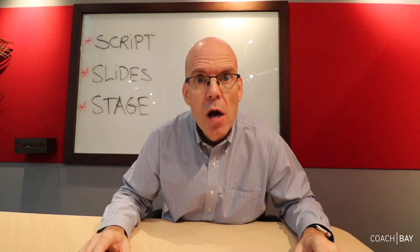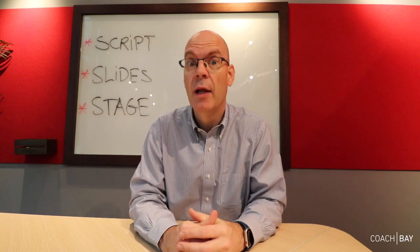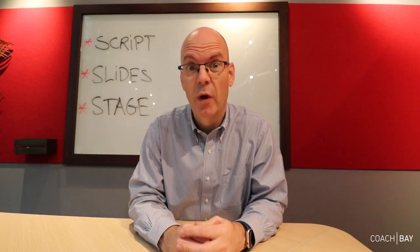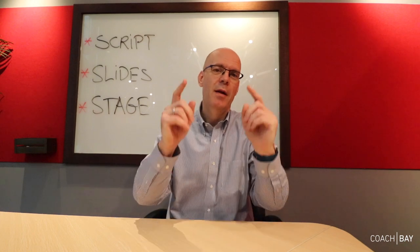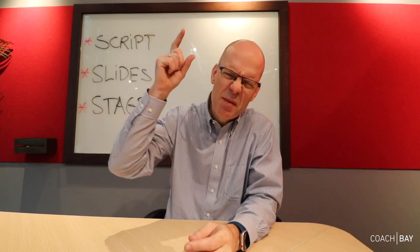She said, '73 slides? That's a lot.' I said yes, it's a lot, but I'm not going to go over time. She said normally people have 20 to 25 slides with a lot more bullet points. I said I know, because I do this in a different way. How did I know I wouldn't go over time? Because I had practiced.